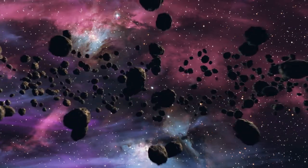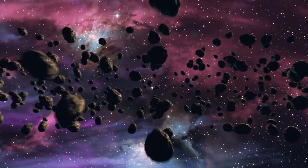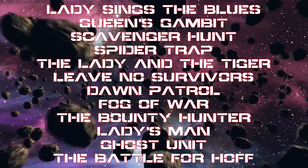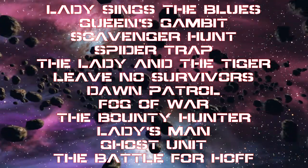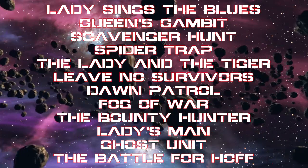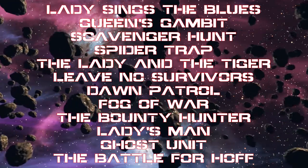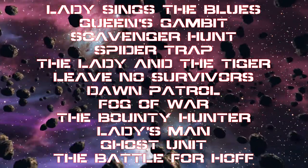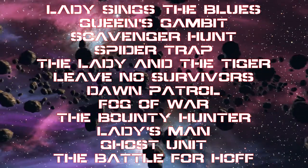Pages 14 through 47 give you 15 separate scenarios based on the actual missions of the Black Widow Company. They are: Lady Sings the Blues, Queen's Gambit, Scavenger Hunt, Spider Trap, The Lady and the Tiger, Leave No Survivors, Dawn Patrol, Fog of War, The Bounty Hunter, Lady's Man, Ghost Unit, and the Battle of Hoth — which is actually a group of four connected scenarios.